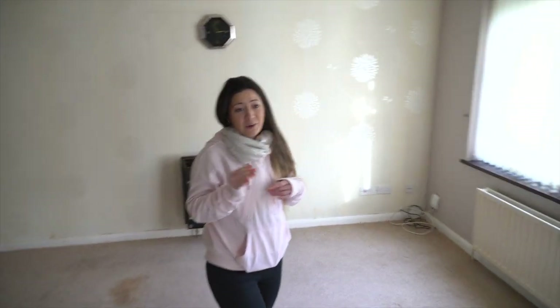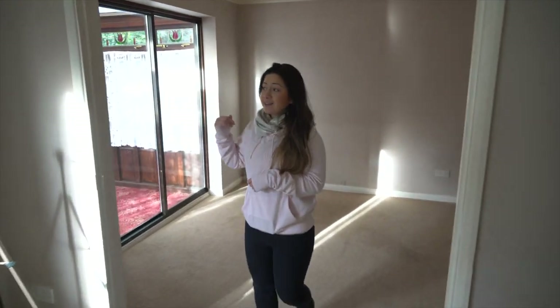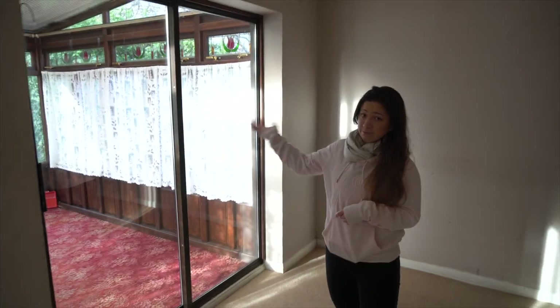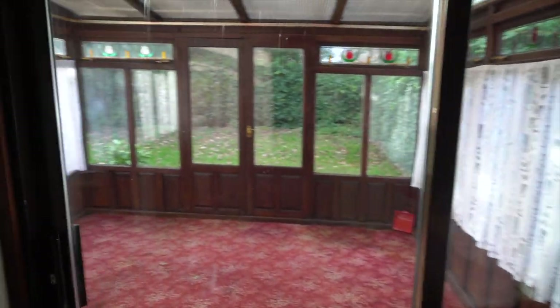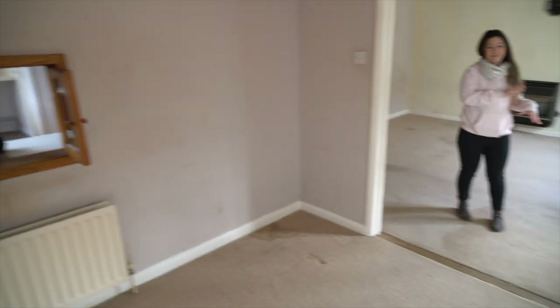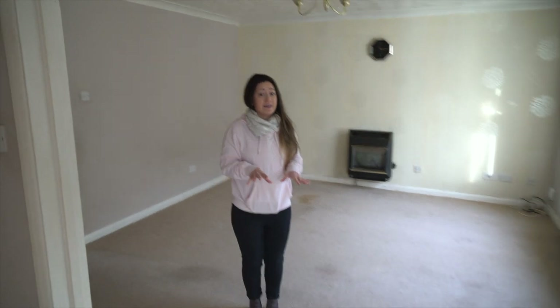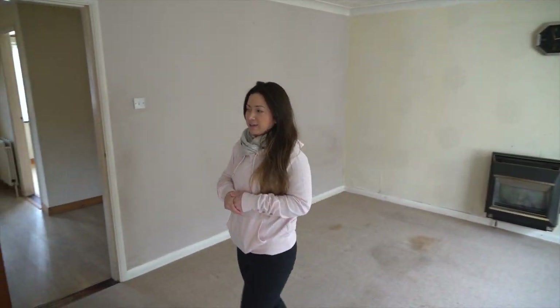We're currently standing in what is the lounge and it will probably remain as a lounge. Going back into the room over there, which was the dining room, there's also a conservatory. The conservatory will be built into an existing structure — probably a kitchen-dining area, a continuation of the kitchen here and the lounge over there, with possibly the ability to close this off, so if people want to cook and eat they can, and if they want to socialise and relax they can do that without being disturbed. That's probably what the layout will be, but that might change.